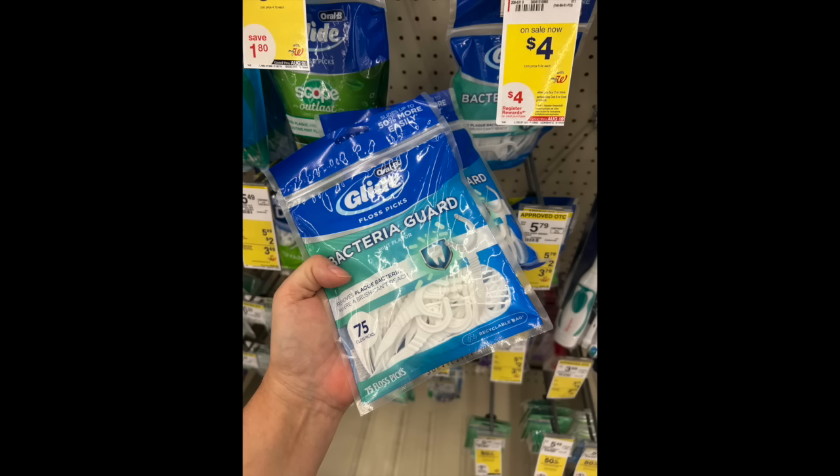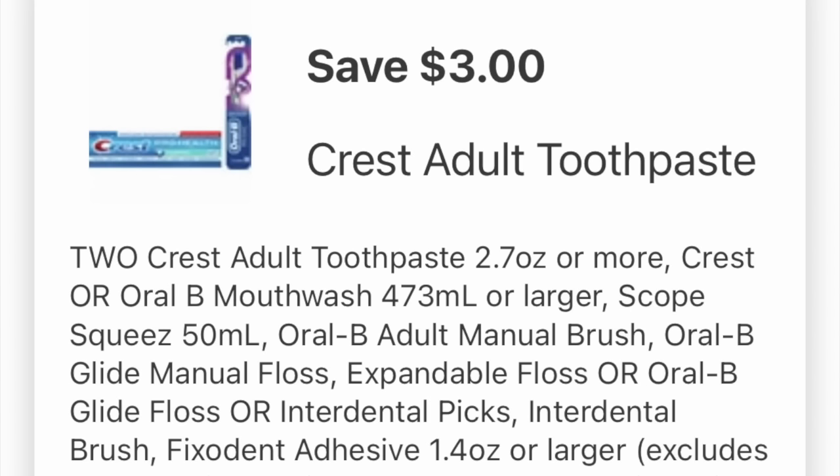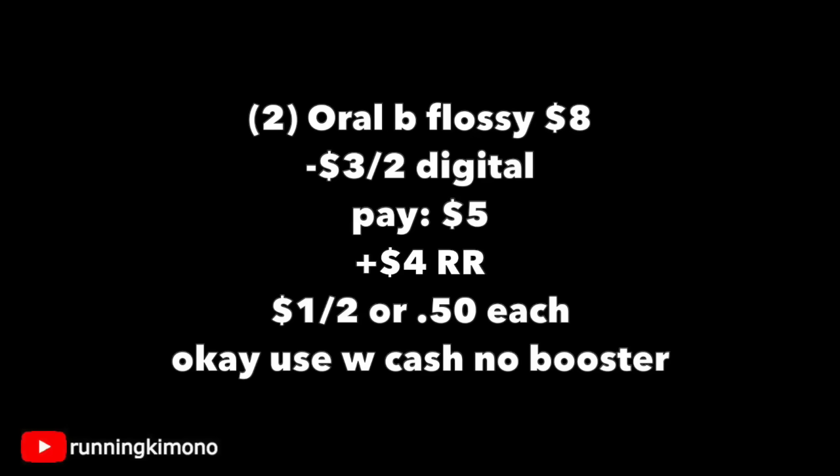Another deal I really like this week is on the Oral-B Glide — it's a little floss pick. If you don't like flossing the regular way and cutting off the circulation of your fingers, grab two of them. They're $4 a pop, with a $4 register reward when you buy two. I would not do this and the Gillette Foamy in the same transaction because they're both P&G products — do them in two separate transactions. Load the $3 off two digital coupon, I think from last week. Two of those are $8. Subtracting that digital, you pay five, get back a $4 register reward, making it a dollar for two, or 50 cents per. You can use Walgreens Cash to earn your register reward — what a great little deal for these floss picks.